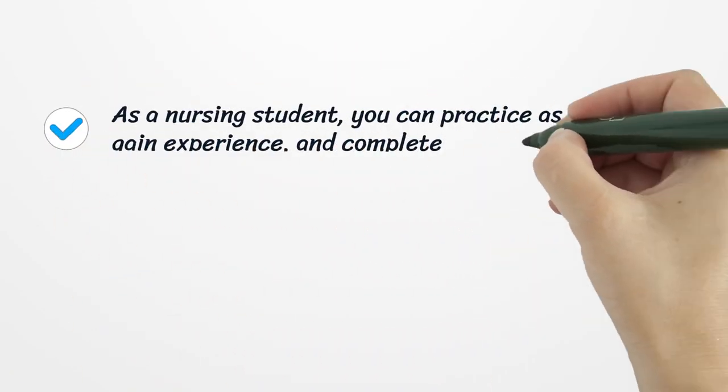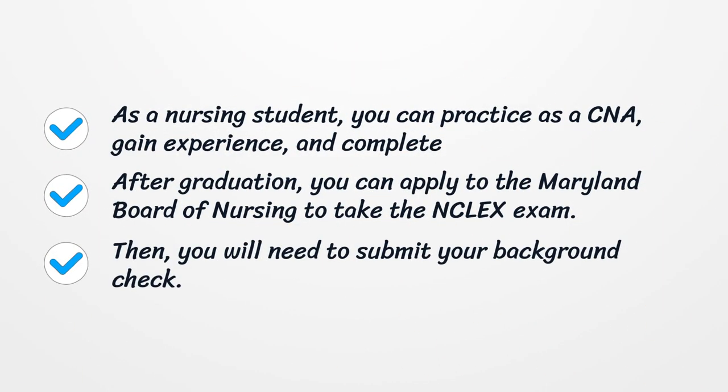As a nursing student, you can practice as a CNA, gain experience, and complete training requirements. After graduation, you can apply to the Maryland Board of Nursing to take the NCLEX exam.